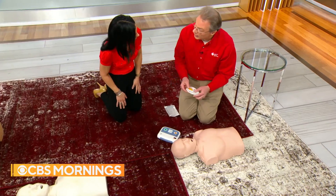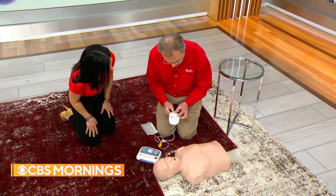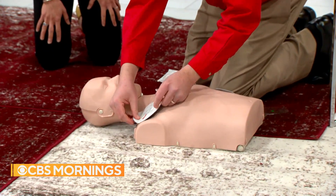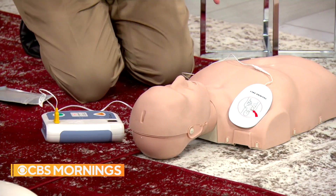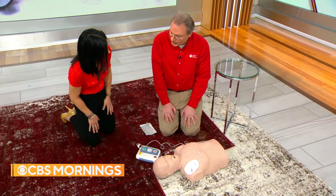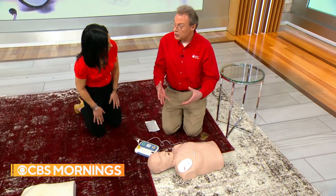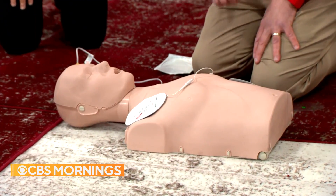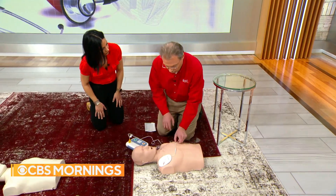The AED will instruct you to apply pads directly on the patient, with pictures showing exactly where to place them. Peel and stick the pads as directed. The machine won't move forward until the pads are placed — it will keep reminding you. Then plug the pad connector in, and the machine will check the patient's heart rhythm. Once charged, announce 'clear,' ensure nobody is touching the patient, and deliver the shock.